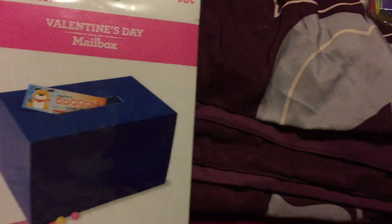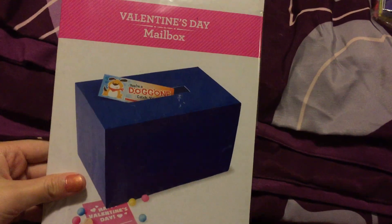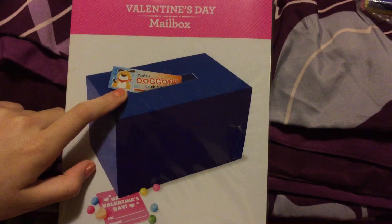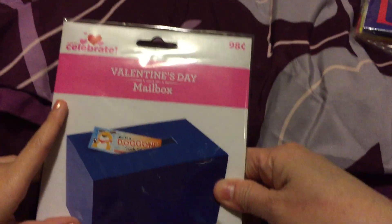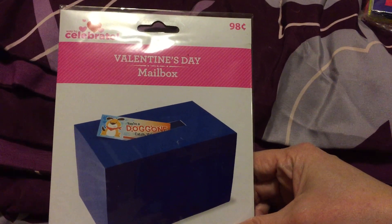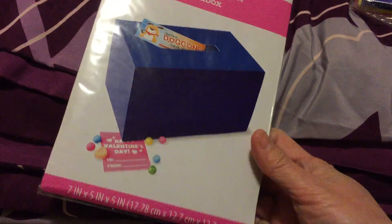Another thing is this Valentine's Day mailbox — it's so cute! I did try one and it was originally $0.98, so at 50% off it's only $0.49. I decided to get one to try it.